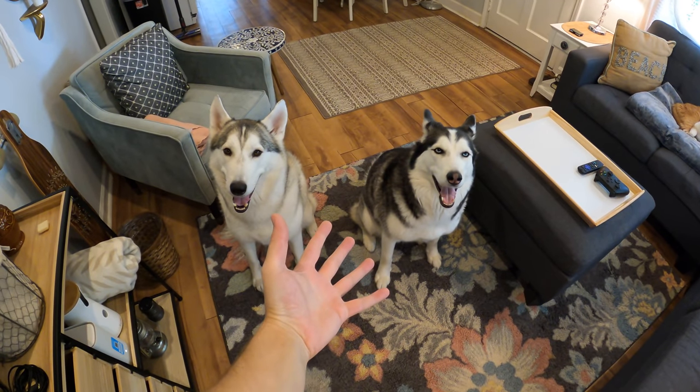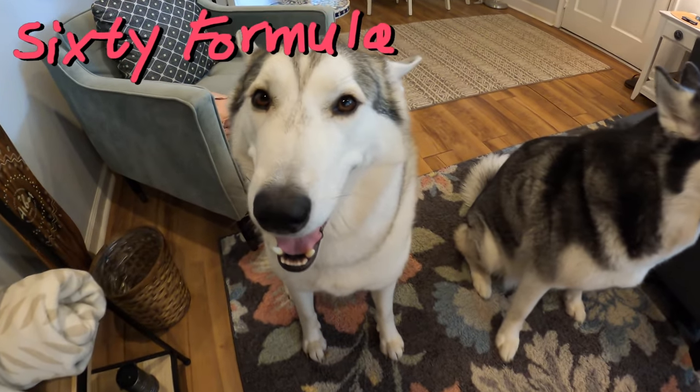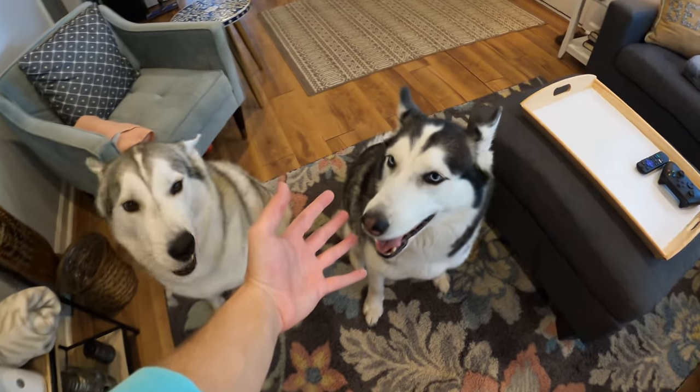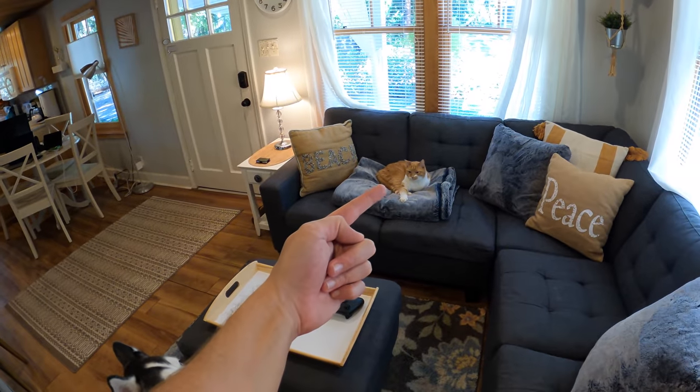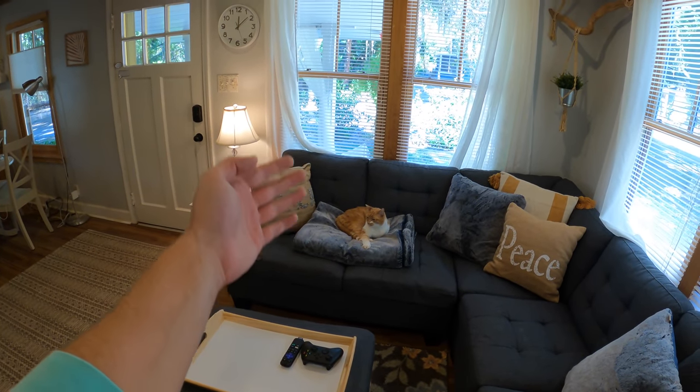Hey everybody, welcome to another episode of 60 Formula, home of the husky community. Hope you're doing well today. We're just hanging out with Britney Spears, Hila Bobila, and we got Ruby Tuesday over there. He's lounging, finally home, chillin'.